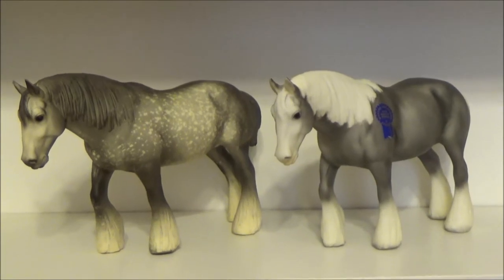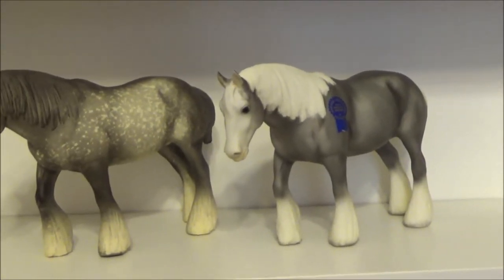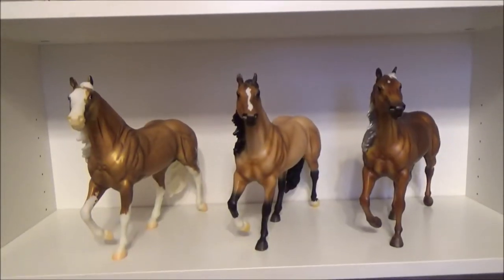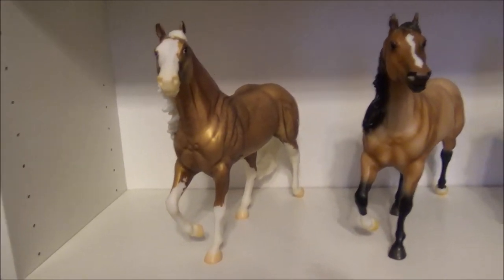These two are the ones I have on the Shire mold. On the left we have the dappled gray, and on the right we have Smoke and Mirrors — she's a Collector's Edition.